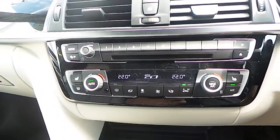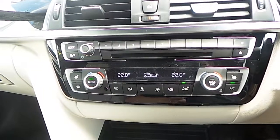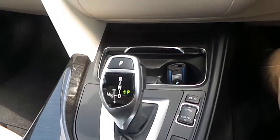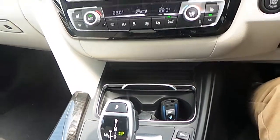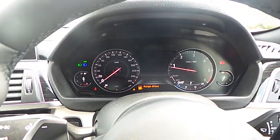Also fitted is dual zone climate control, front heated sport seats, driver performance control switch, 8-speed automatic transmission with paddle shift, and digital cockpit.